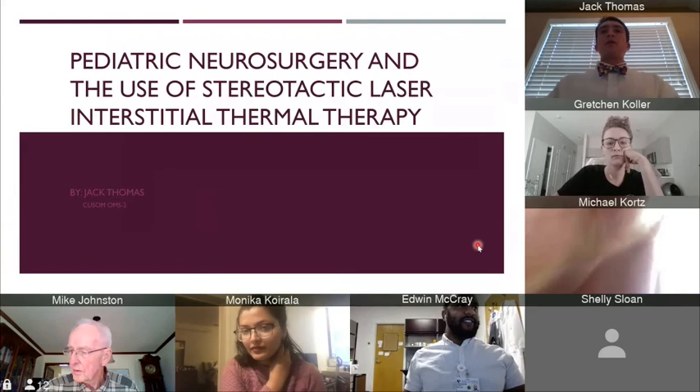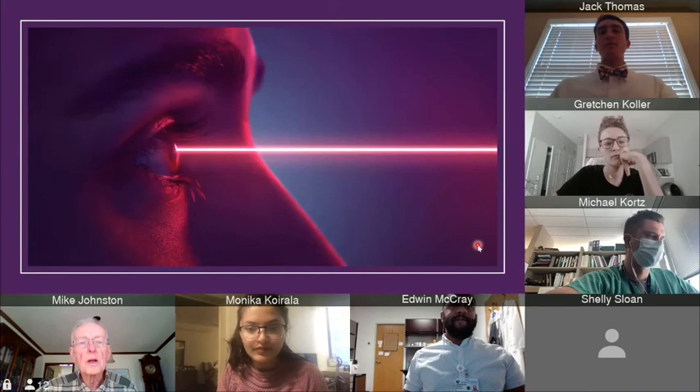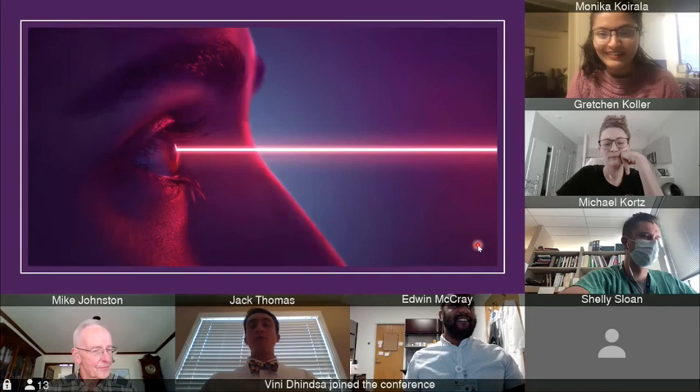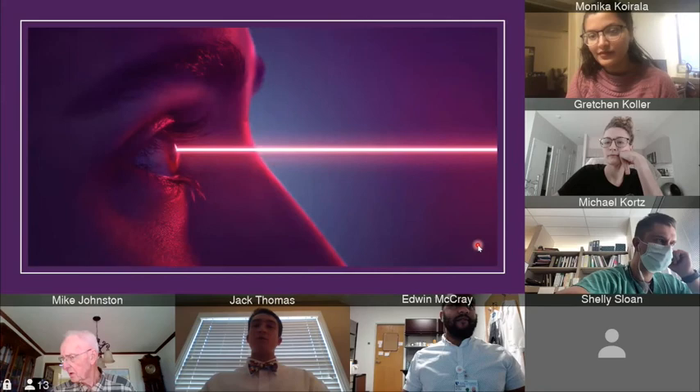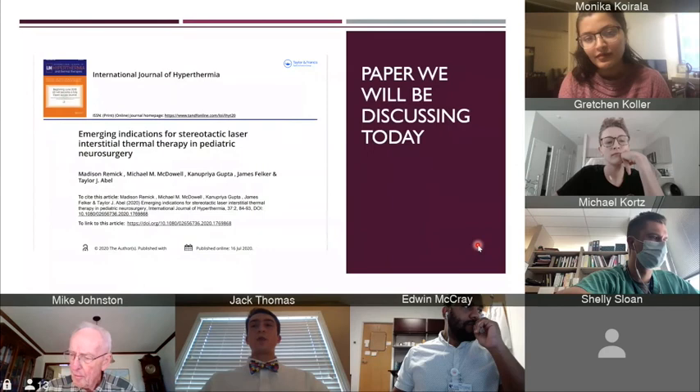Today I'm going to be discussing an article on Pediatric Neurosurgery and the Use of Stereotactic Laser Interstitial Thermal Therapy, or LITT. The reason I chose this topic is because growing up, lasers were just my absolute favorite thing, especially any superhero that could shoot lasers out of their eyes. Upon looking for articles, I discovered this one where they talked about the use of lasers in neurosurgery. The paper we will be discussing today is by Remig et al., where they talk about the emerging indications of LITT in pediatric neurosurgery.